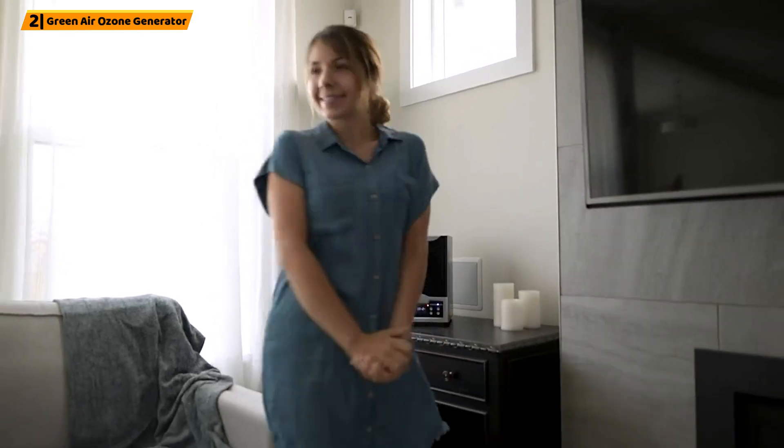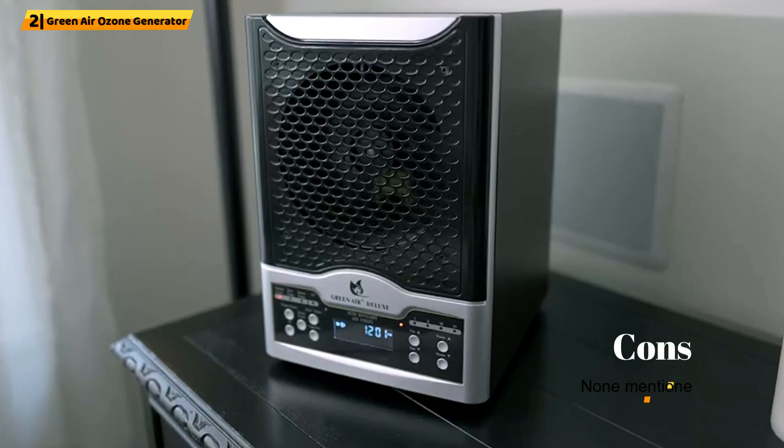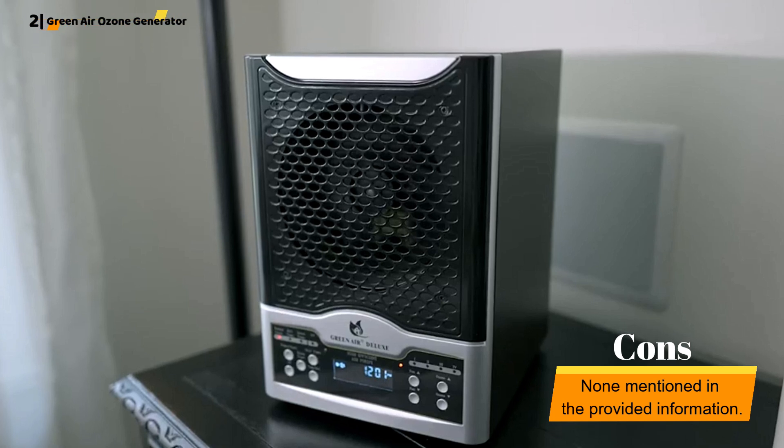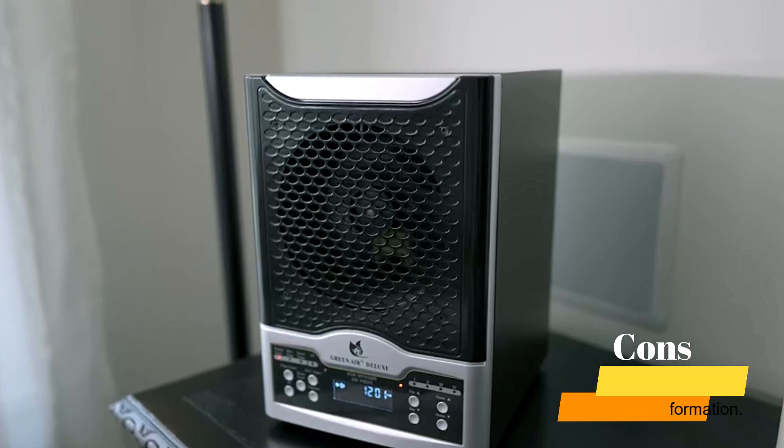The Green Air Pro 2 Air Purifier Ozone Generator provides excellent performance and power, utilizing two purifying plates and providing one of the best-performing generators.